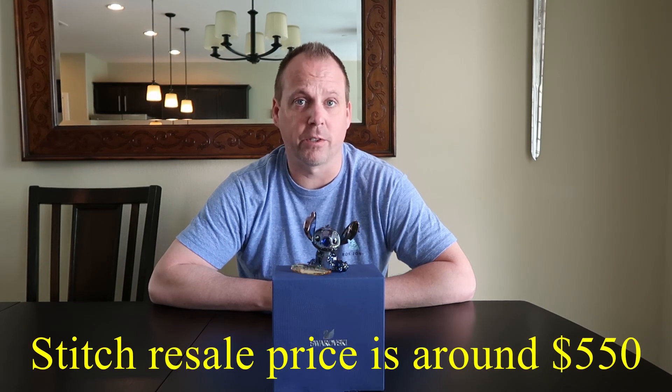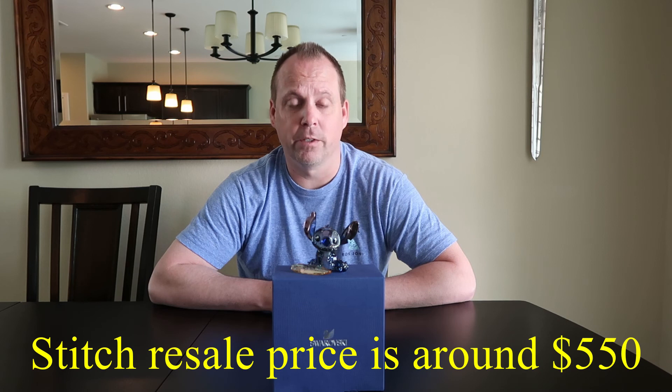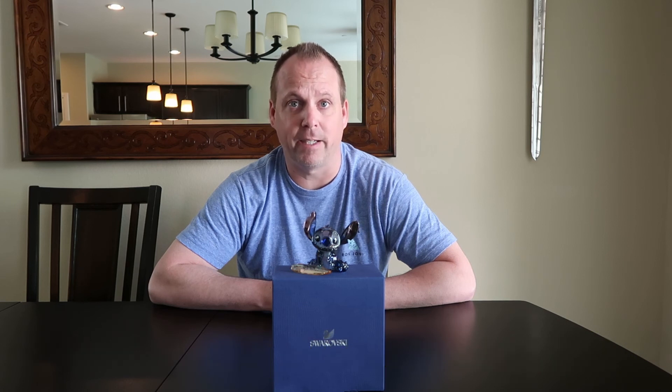Lastly we have Stitch, who is a medium sapphire satin crystal with jet crystal eyes and a dark sapphire crystal nose. His inner ears are printed in violet with a special chrome effect. His surfboard is a crystal golden shadow and has the words Disney Stitch printed in black on it.